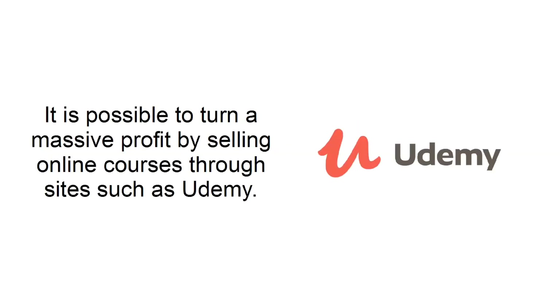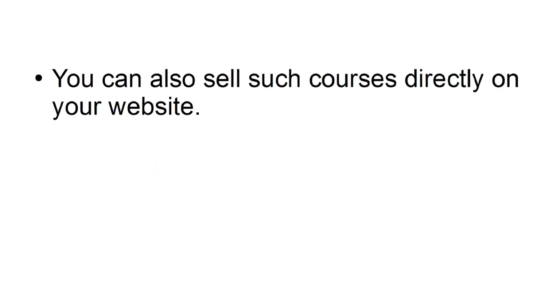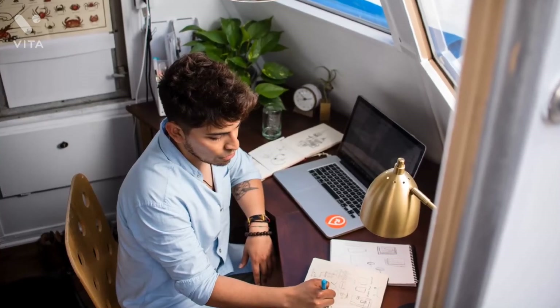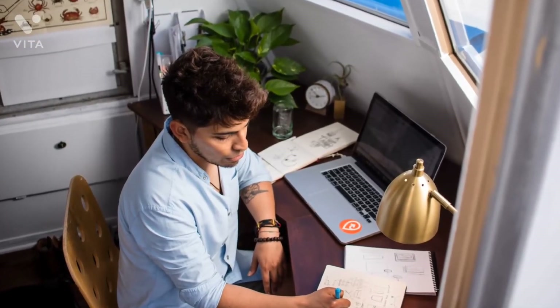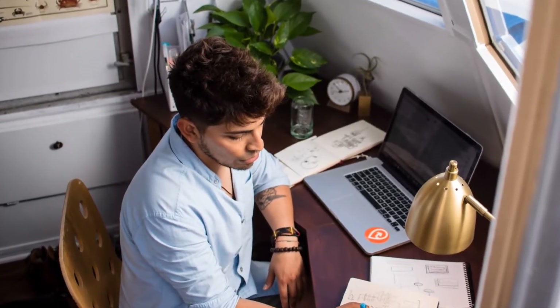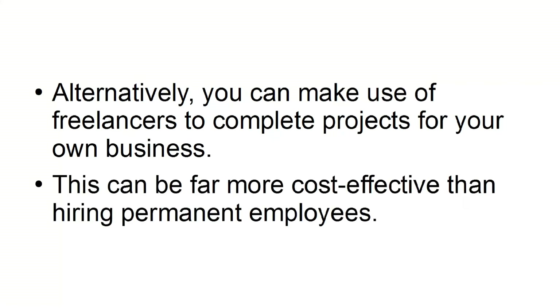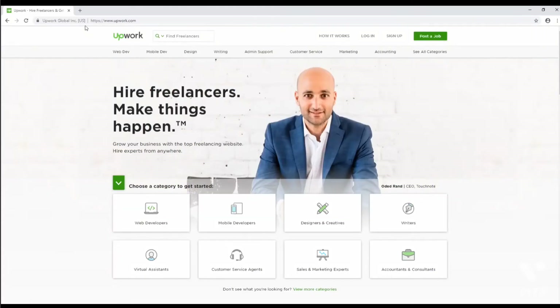It is possible to turn a massive profit by selling online courses through sites like Udemy. You can also sell such courses directly on your website. If you are skilled and talented, selling an online course might deliver a faster turnaround compared to blogging or building a YouTube following. You can also acquire business through marketing acumen and complete the services by hiring high-quality freelancers — this can be an entire business model in itself. Upwork is the biggest freelance site in the world, with a large number of skilled freelancers available.